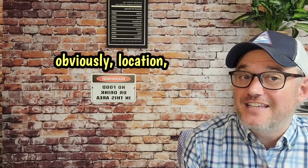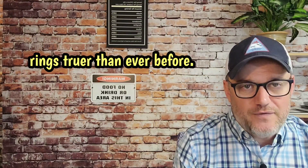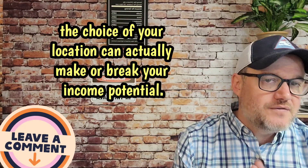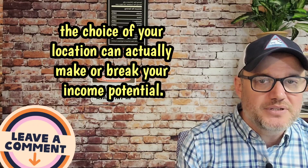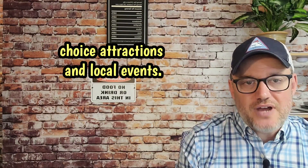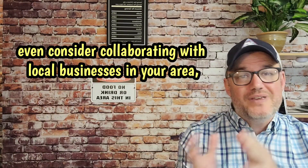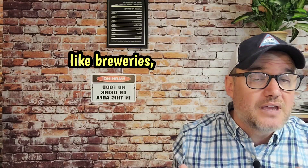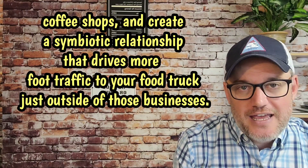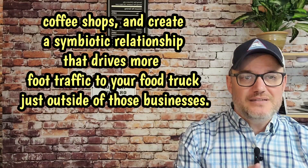Number one is obviously location, location, location. The age-old adage rings truer than ever before with a food truck business. The choice of your location can actually make or break your income potential, so you want to look for high-traffic areas such as business districts, tourist attractions, and local events. Additionally, you may want to consider collaborating with local businesses in your area like breweries and coffee shops, to create a symbiotic relationship that drives more foot traffic to your food truck just outside of those businesses.